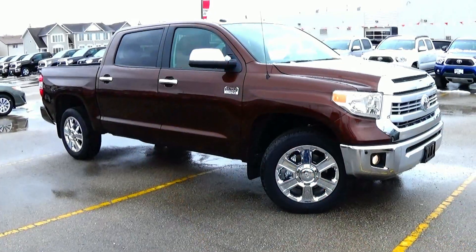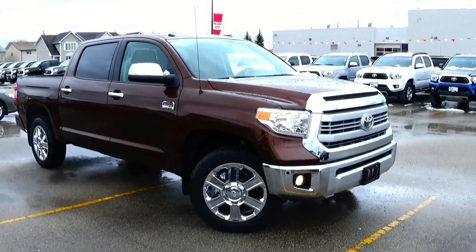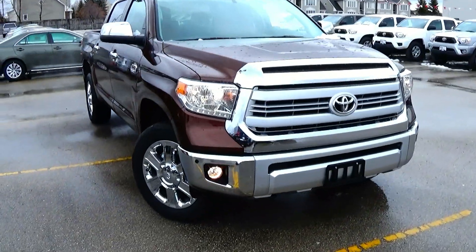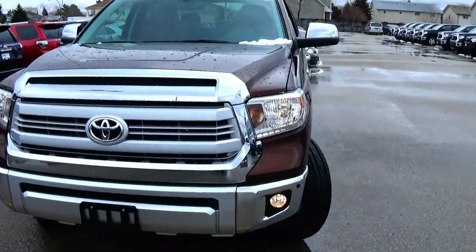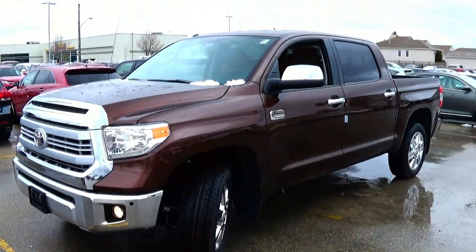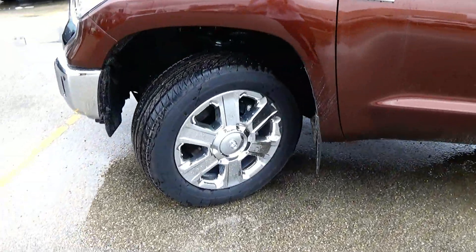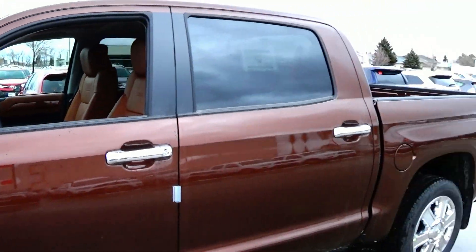Now looking at the exterior of the 1794 Tundra. This one wears the sunset bronze Mica exterior. You do have a chrome grille surround with LED accented headlights as well as a chrome bumper. Here you do have 20 inch chrome wheels as well as chrome mirrors and door handles.